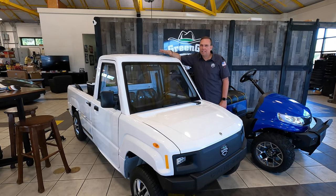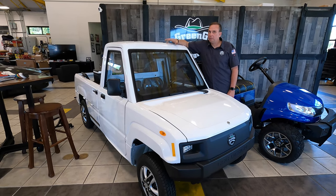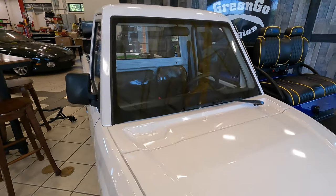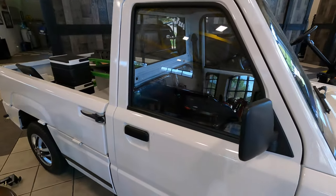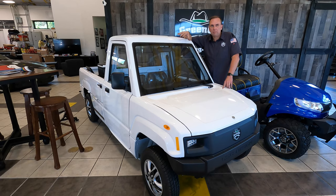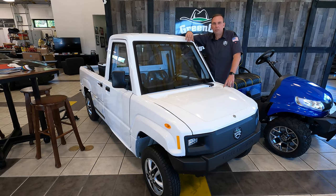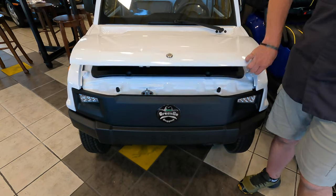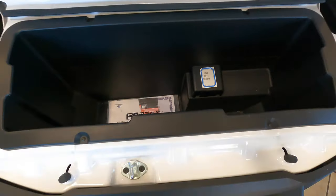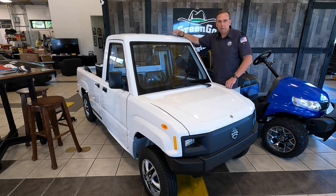This is a 72-volt Gringo Hauler — a low speed vehicle that is street legal on any street 35 mph or under, and can cross over higher speed roadways. It's all electric with about an 80 to 90 mile charge range and sealed maintenance-free batteries. It has electric heat and a two-speed fan — no air conditioning, but you can roll the windows down at 35 miles an hour. It has storage underneath the front, and the rear bed folds down into a flatbed. Two passengers, fully street legal.